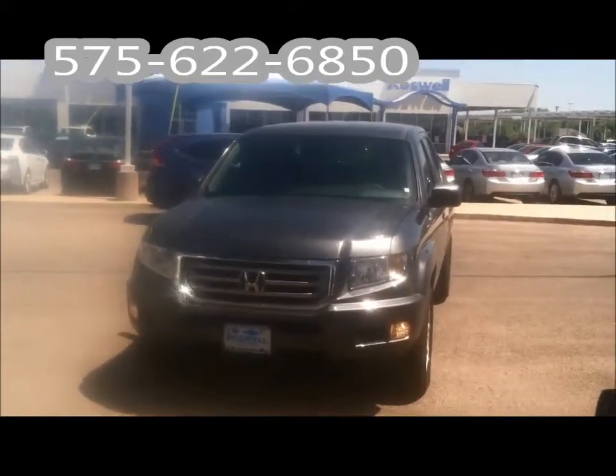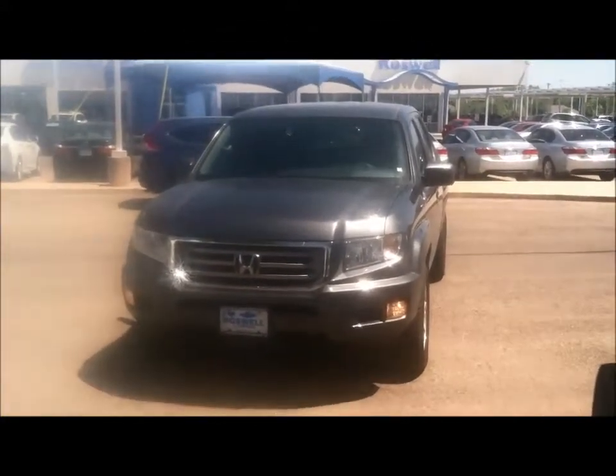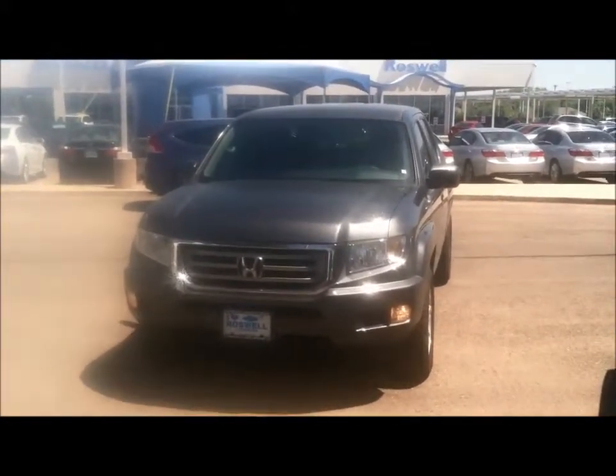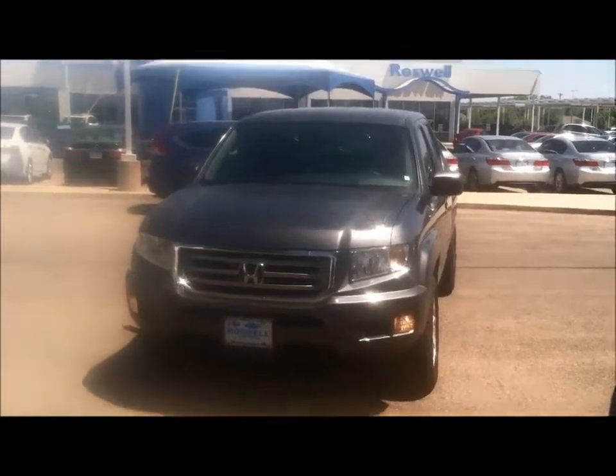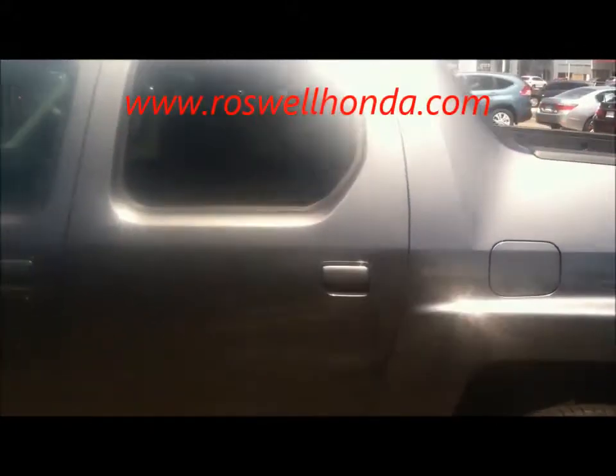Hello, ma'am. This is Bill Jordan over at Roswell Honda. I want to send you a quick personalized video and also put a face with the name. I also wanted to show you this 2013 Ridgeline that I have here on the lot. This is the Ridgeline RTS — this is the polished metal metallic that you said you liked.